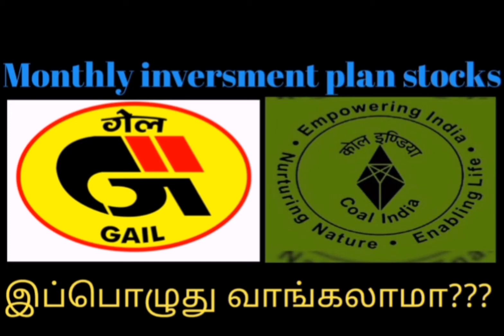Welcome to our channel. This is Charbigners. In this video, I want to show you a multi-bagger stock. One is Gail, one is Coal India. These two are great stocks to invest in.